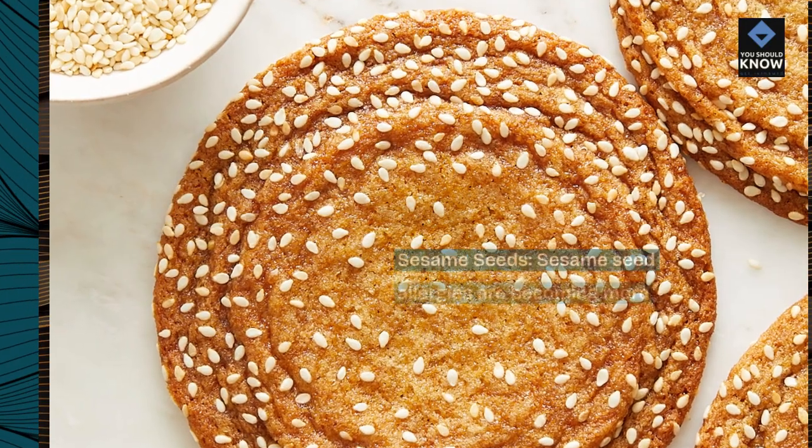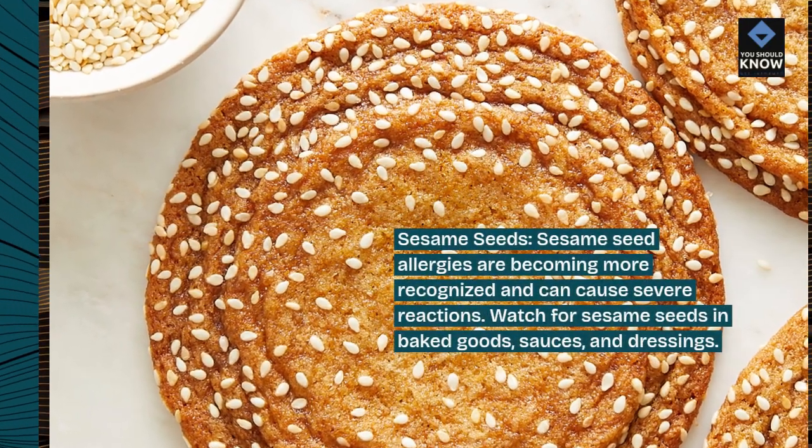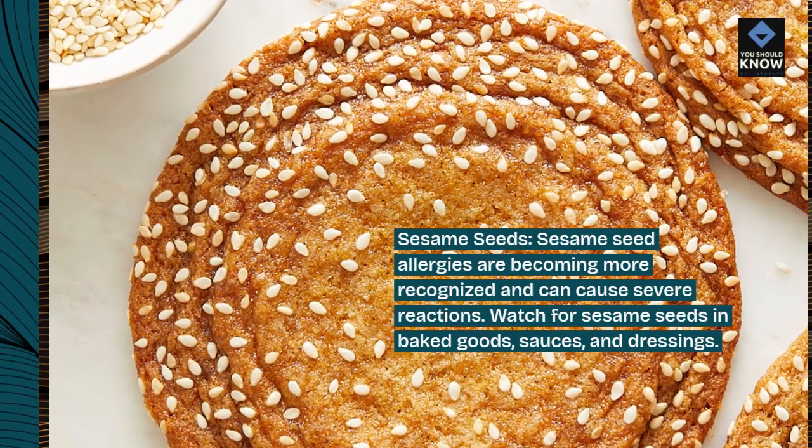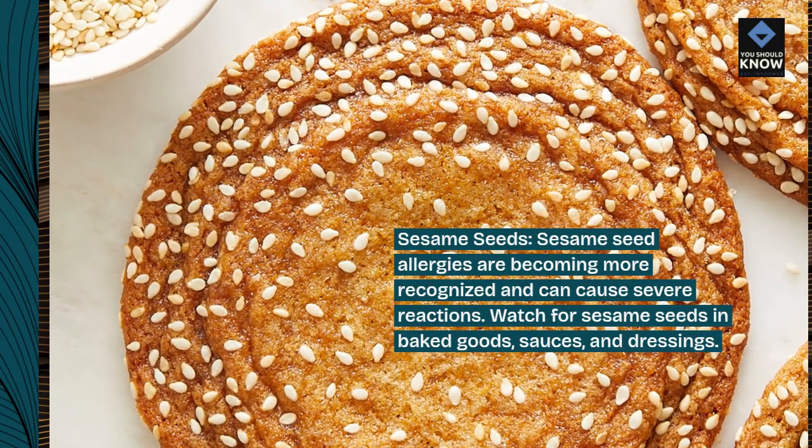Sesame seed allergies are becoming more recognized and can cause severe reactions. Watch for sesame seeds in baked goods, sauces, and dressings.